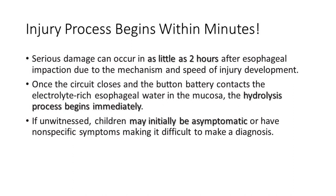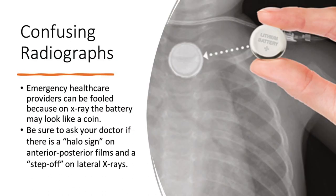If unwitnessed, children may initially be asymptomatic or have nonspecific symptoms, making it difficult to make a diagnosis. Emergency healthcare providers can be fooled because on x-ray the battery may look like a coin. Be sure to ask your doctor if there is a halo sign on anterior-posterior films and a step-off on lateral x-rays.